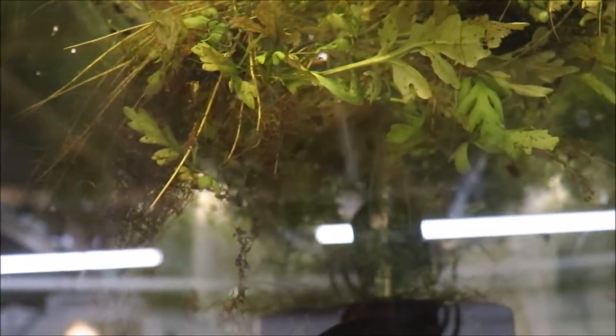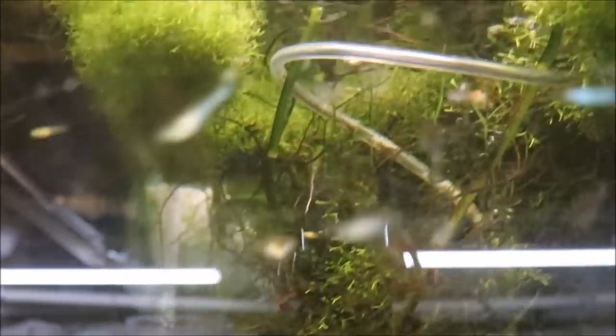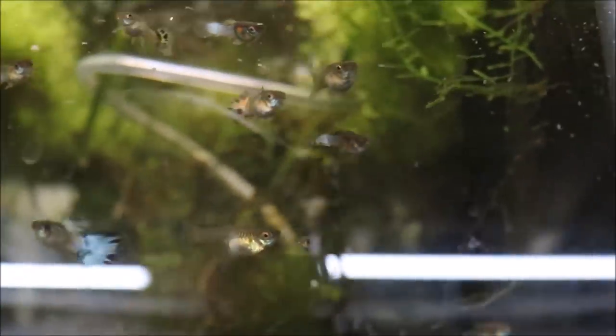These are the half blacks — not a big seller but they just dropped fry about two weeks ago, growing them out. Japanese blues here too — we've got some reds going on in here but trying to get the stock level up. You can see some reds right there — good looking fish.